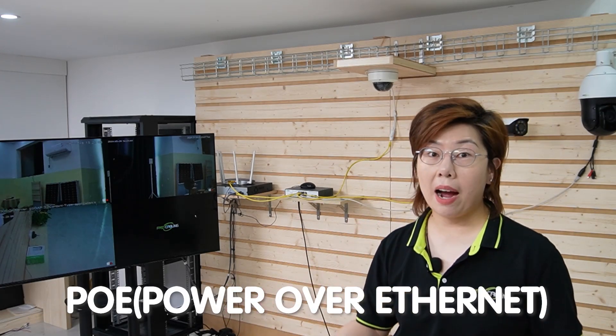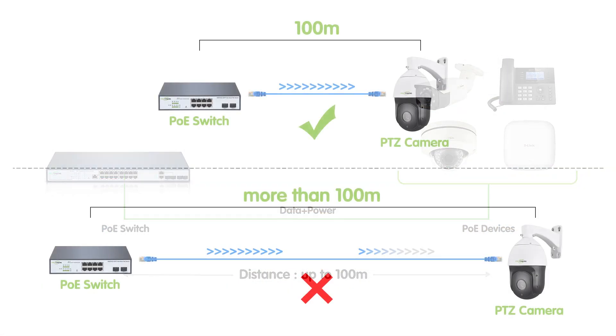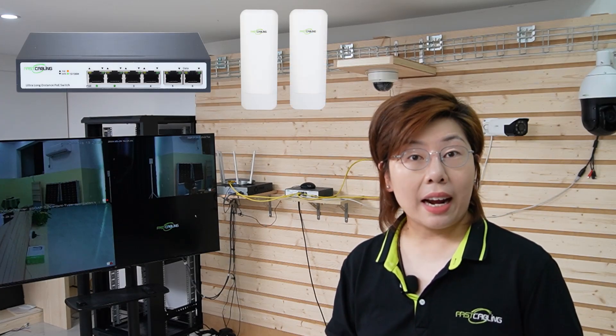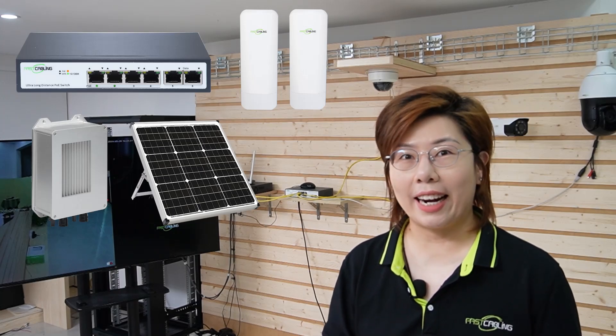Our security camera system uses PoE technology — that's Power over Ethernet. However, it has a 100-meter distance limitation, so setting up cameras over a longer distance can be challenging. In this case, you can use a long-range PoE switch, a wireless network bridge, or a solar power solution. Solar power is especially beneficial for remote locations without easy access to power.